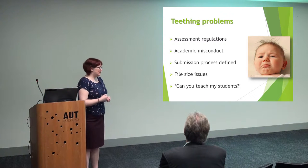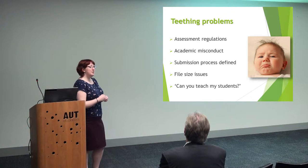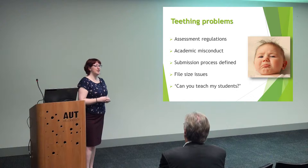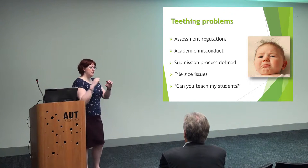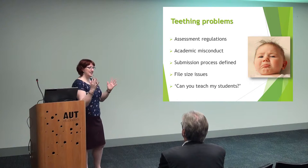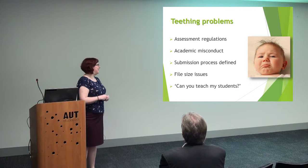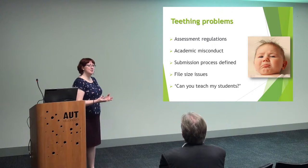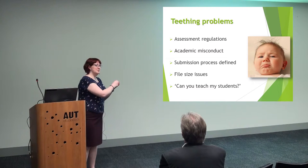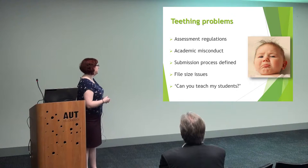We had a few teething problems. Our assessment regulations say that work on a live platform cannot be submitted as a final piece of work — you have to lock it down. The Mahoodle plugin was not good enough; it had to be a static site. So that's when the export came into play, which was very handy because our students could export their work as an HTML zip file and then upload it to Moodle and supply a live link. It was a nightmare, but we got around the assessment regulations.